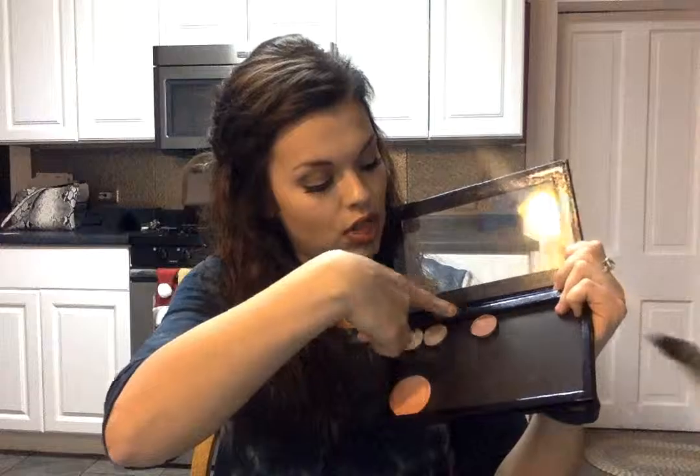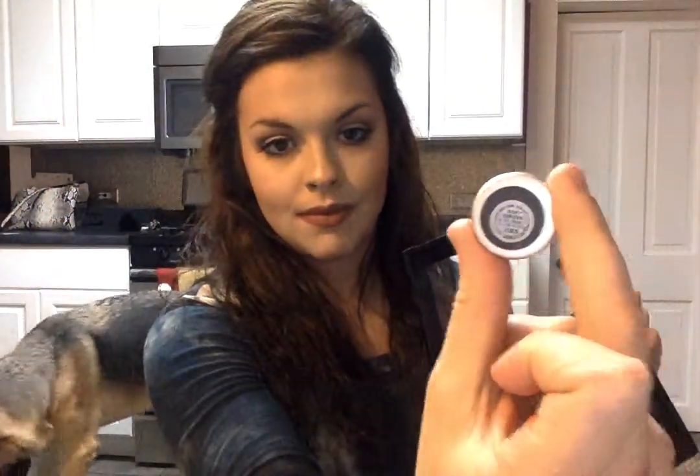Another thing I got was a Z Palette — this is my first ever Z Palette. I got the large black one. Inside I have a few shadows: Makeup Geek Peaches and Cream, Makeup Geek Crème Brûlée, a MAC shade called Soft Brown — which is such a great transition shade — and another MAC shade called Brown Script. I can't wait to make a bomb cut crease with that.